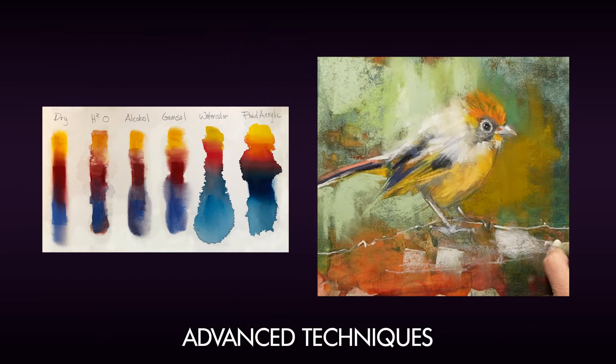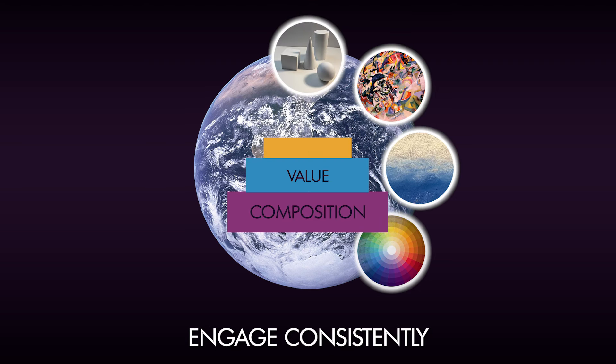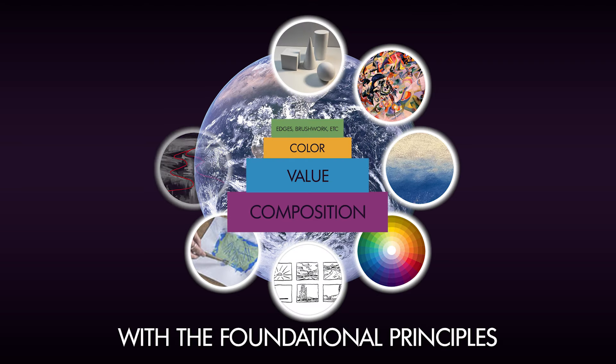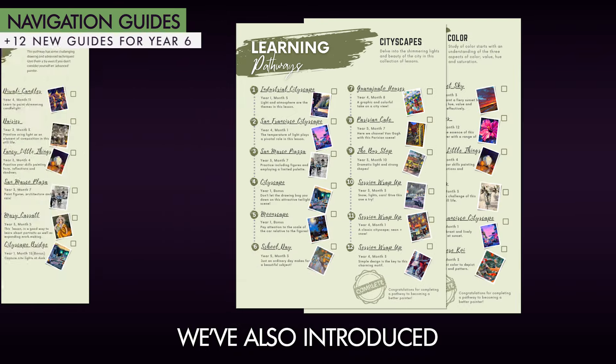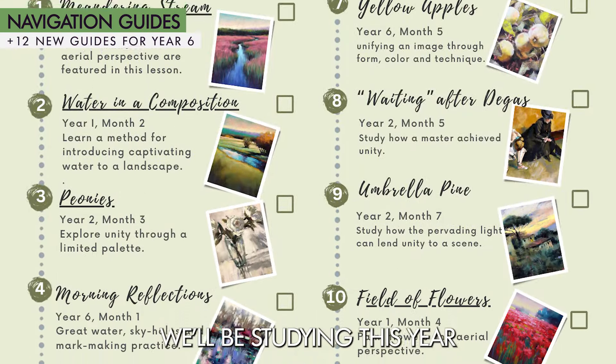Additionally, we'll explore advanced techniques. The structure of Year Six is designed to help you engage consistently with the foundational principles of artistic creation. We've also introduced new learning pathways covering each of the 12 principles we'll be studying this year.